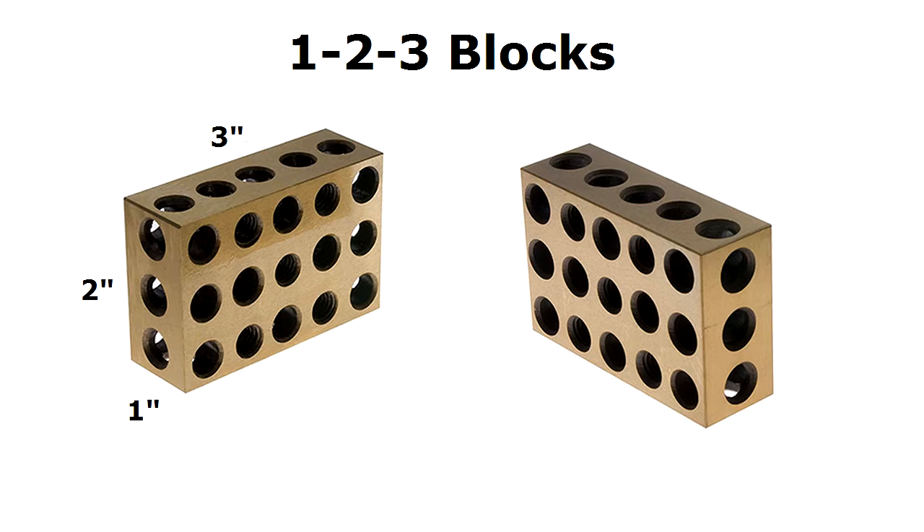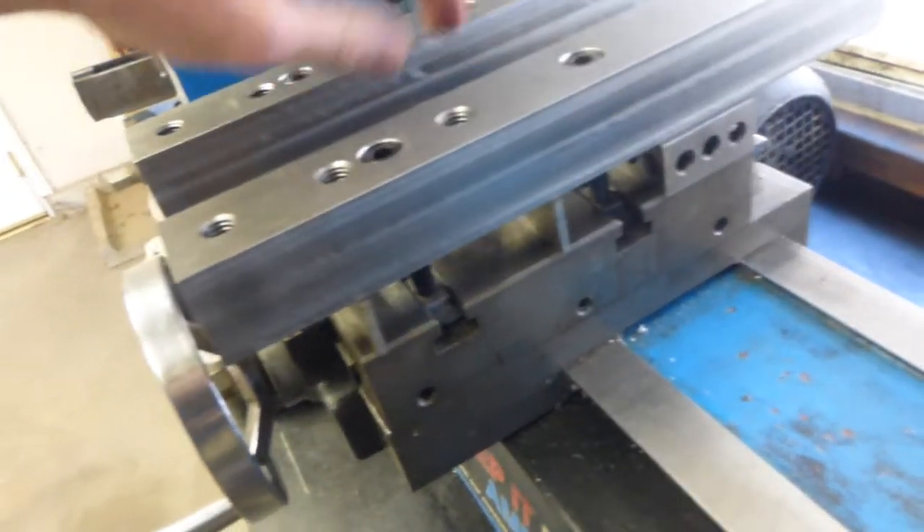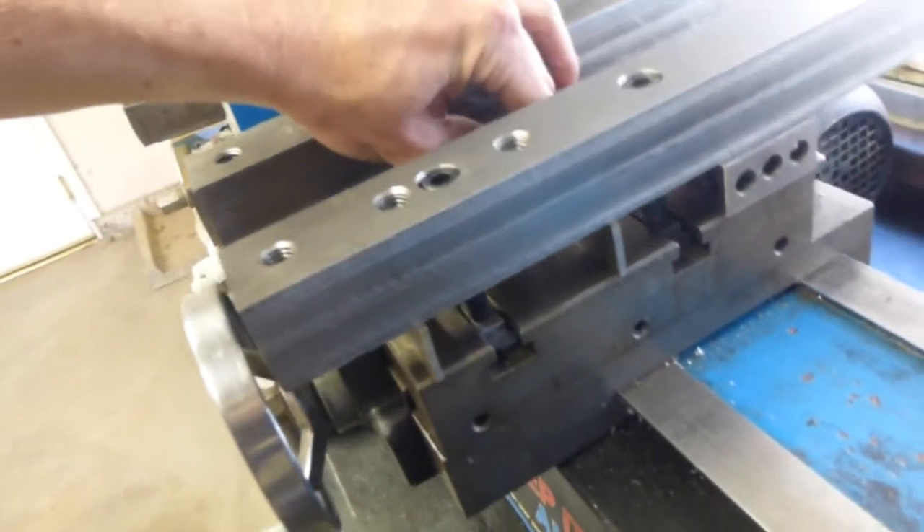Number three, appropriately, are one-two-three blocks. Or as they call them in Europe and Australia: 25.4, 50.8, 76.2 blocks. These are always handy for making machining setups, and it never hurts to have more than a few extra on hand.